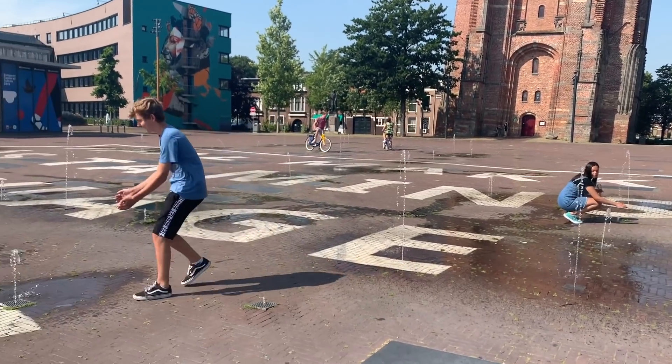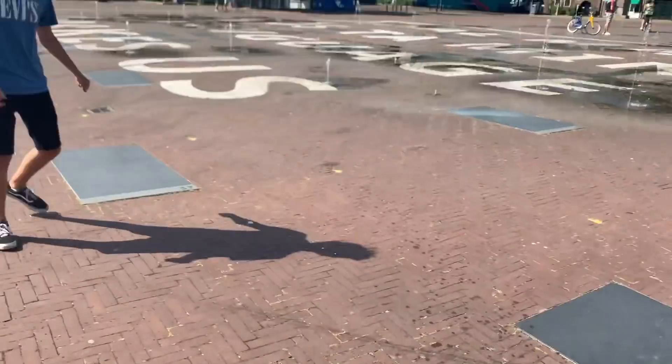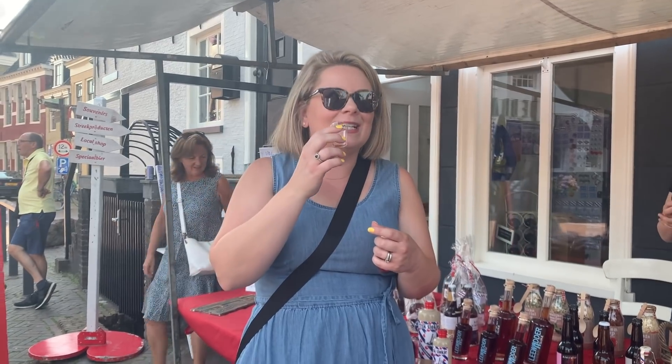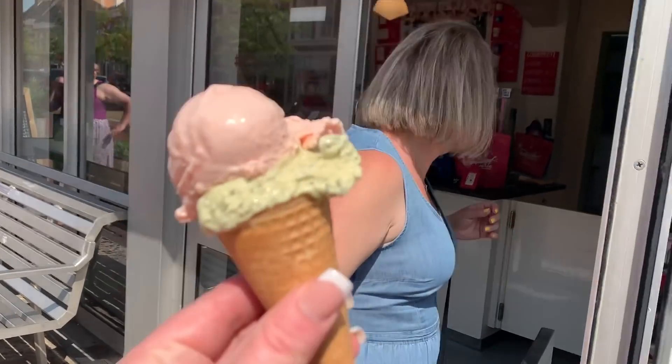Dan and Susanna had a splash fight in a fountain. I tasted suikerbrood liqueur — it's so nice. It tastes like Christmas, with lots of ginger, cinnamon, and cloves. Delicious. And then we all had some ice cream at La Venezia, because once again, it was hot.